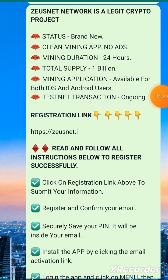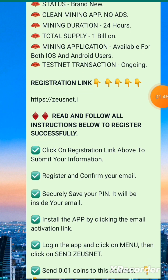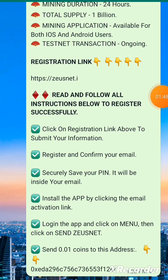The mining application is available for both iOS and Android users, so if you're using an iPhone, this is good news for you. A testnet transaction is ongoing — that's the transaction where you send some tokens to the wallet I'll leave in the comment section. Read the instructions, click the registration link to submit your information, register, confirm your email, and securely save your PIN — it will be inside your email.